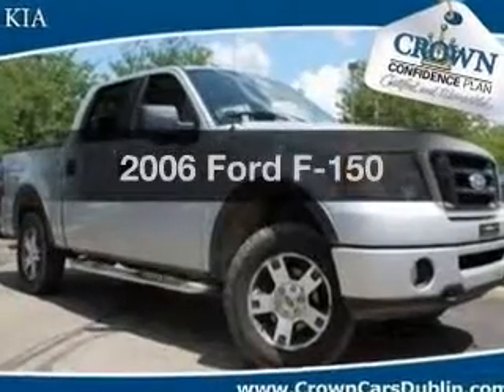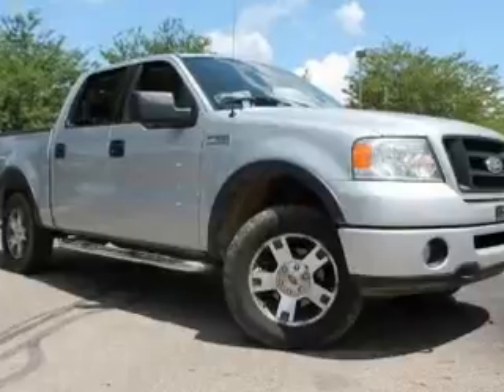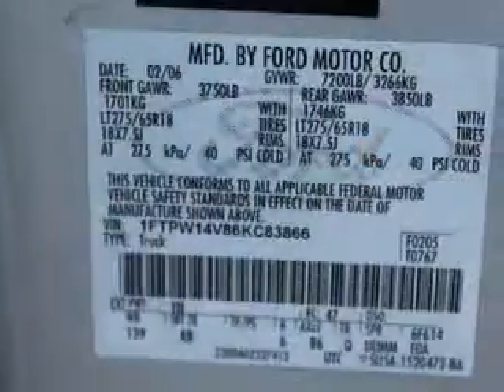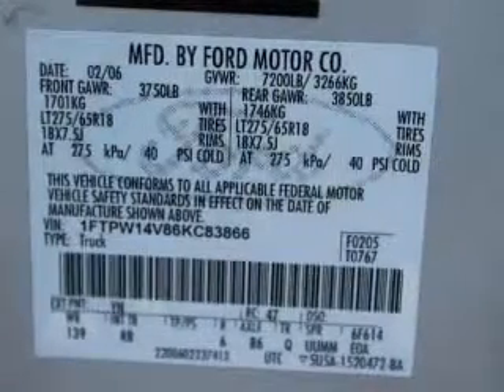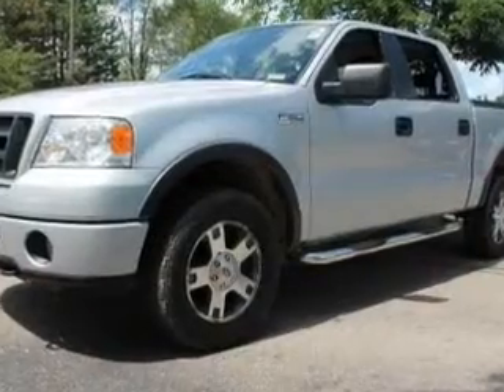Get noticed in this 2006 Ford F-150. If you're looking for a first-rate auto, this one could be yours today. With a powerful 8-cylinder engine, the powertrain includes 4-wheel drive that responds smoothly to its automatic transmission. The anti-lock braking system will keep you safe on the road.